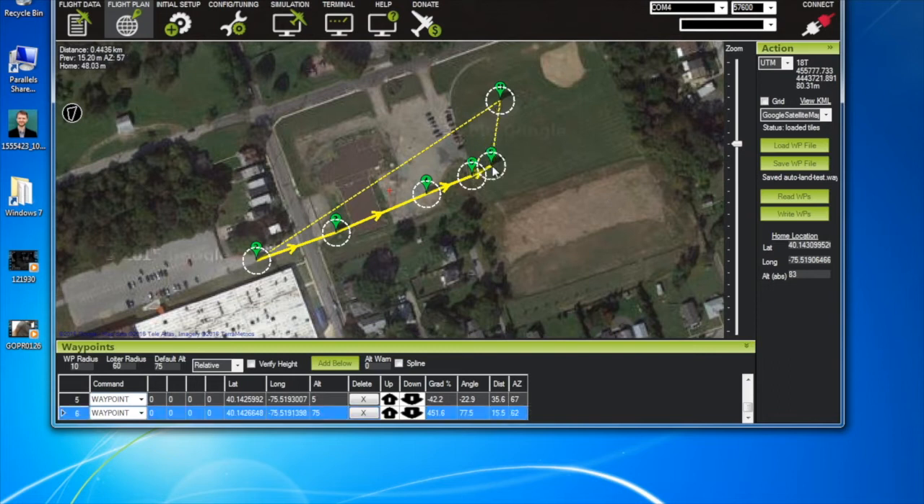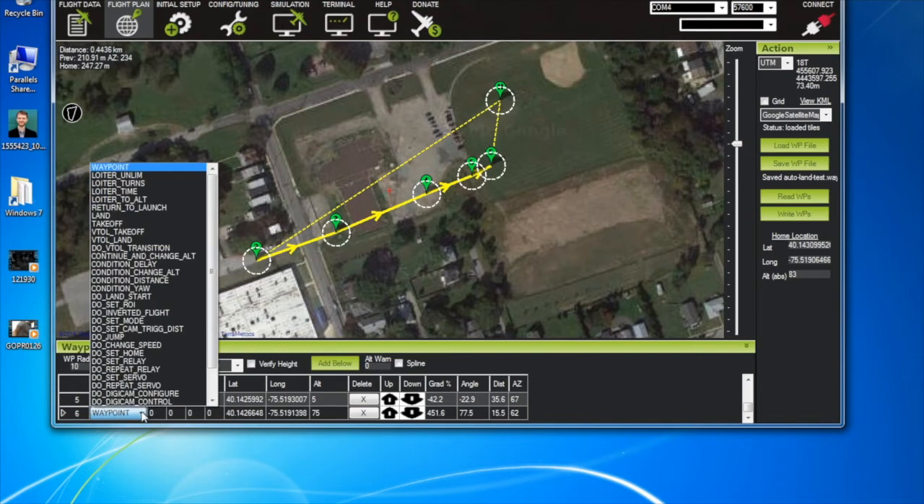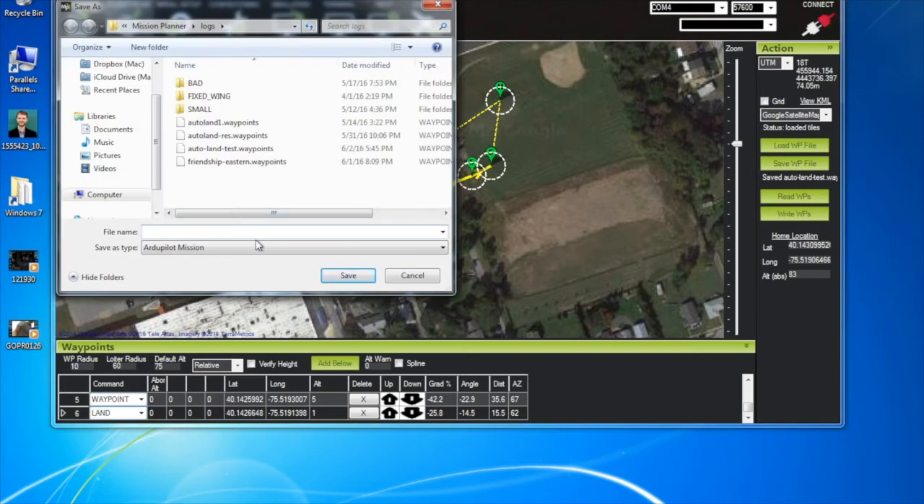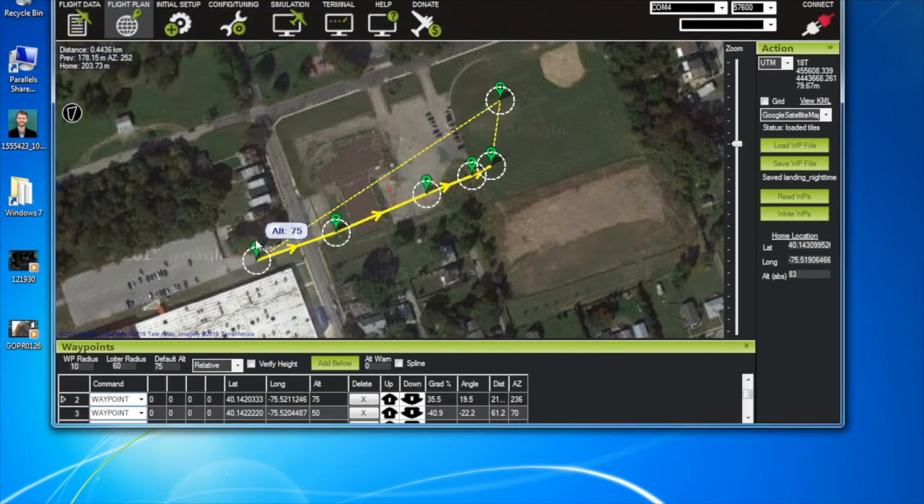I'll set up one more waypoint and change it to Land, setting that at 1 meter — you can set it at 0, but I usually do 1 and the plane kind of glides down. The idea is the plane will glide somewhere between here and the trees. Now I'll save this waypoint file to my hard drive and call it 'landing nighttime.' What's great about this is that in a failsafe situation, you can load this saved mission and land the airplane safely. We'll go ahead and try this out during the day first.